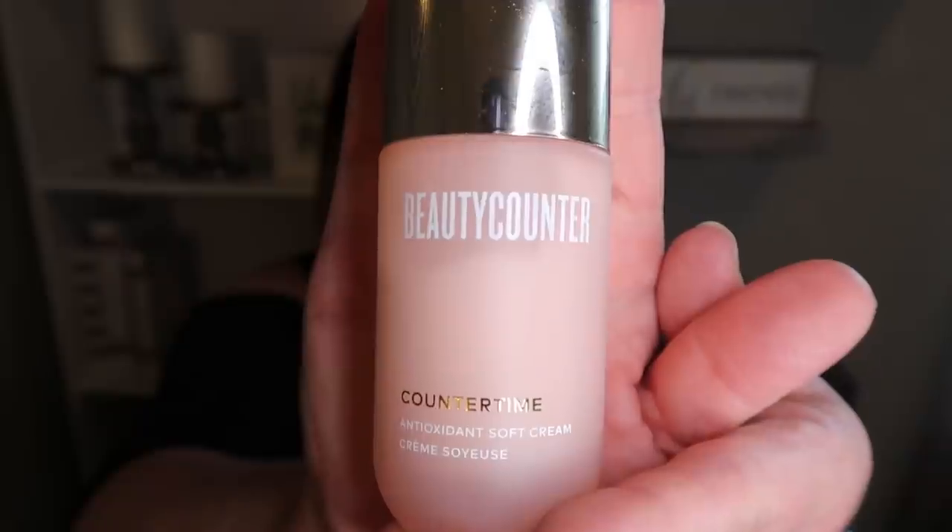Next from Beauty Counter is the Counter Time line — that's the age-defying, fine lines and wrinkles collection. They have skincare for all ages, but I'm 44 and wanted to get ahead of fine lines and wrinkles as quickly as possible. This Counter Time moisturizer is so good — it smells so fresh and delicious. My nighttime routine is: apply the resurfacing peel, layer on this moisturizer, then put on some type of eye cream. I'm still using my IT Cosmetics Confidence in an Eye Cream, and when that's gone I'll switch to Beauty Counter.